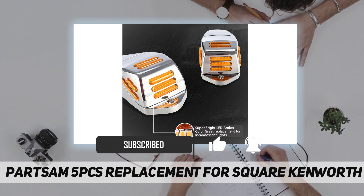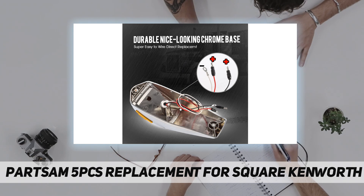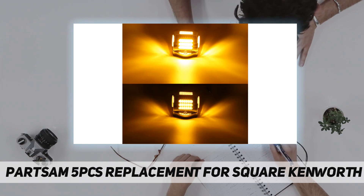This KW square cab light has 48 diodes in total, providing great night vision and visibility of your vehicle on the road. 18 LEDs on the front, 12 LEDs on the top, and 9 LEDs on each side.